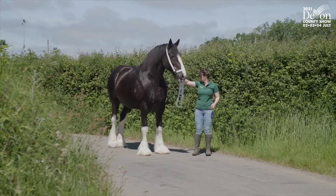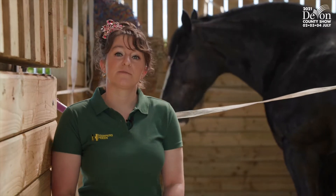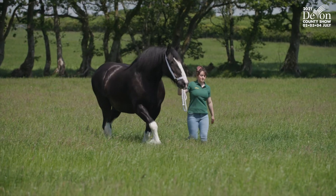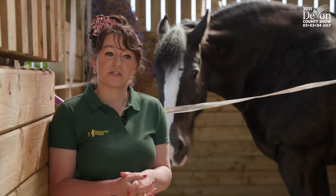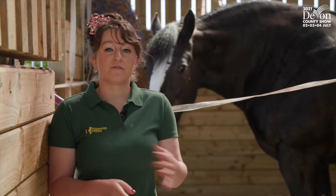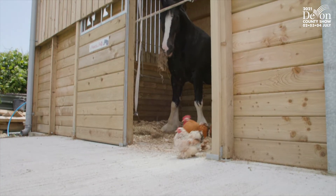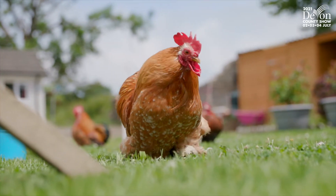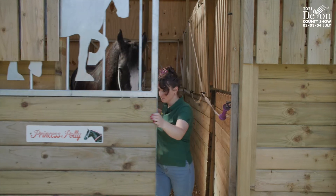Polly is now 10 years old, which in horse terms is relatively young, but in Shire horse terms that's actually quite old, especially for showing — not for normal living, but for showing. Polly is now in foal, so hopefully next year we'll have a nice healthy foal and she'll go into the mare and foal class.